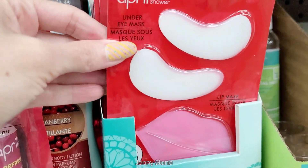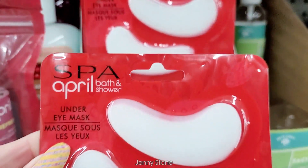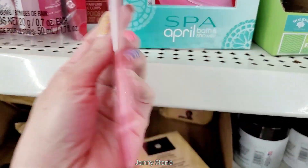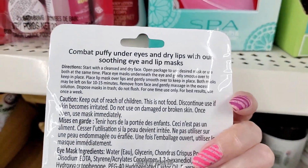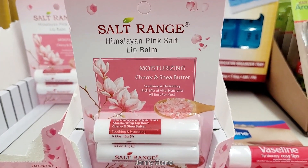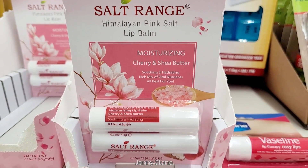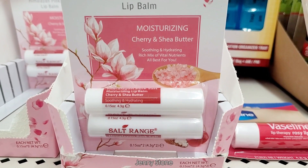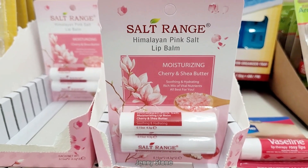Then I saw this red package that says Spa April bath and shower. It has an under eye mask and a lip mask. At first I thought these were reusable, but when I flipped over the package I noticed that it says for one time use only. Another new to me item are these Salt Range Himalayan pink salt lip balms. It says they're moisturizing cherry and shea butter, and the package comes with two lip balms.